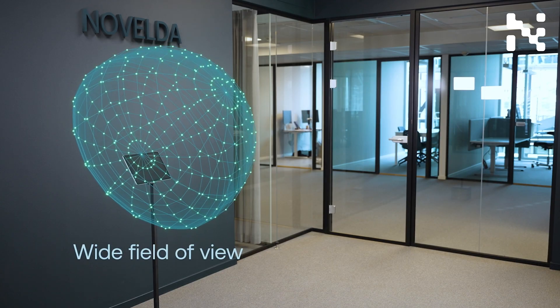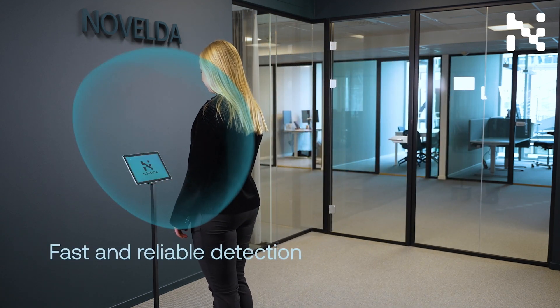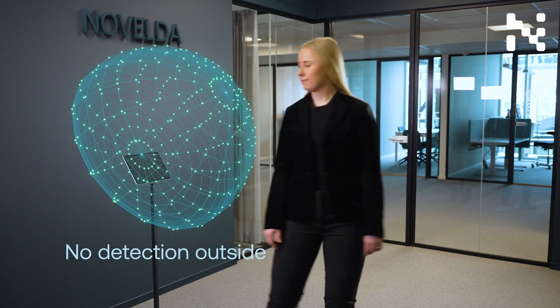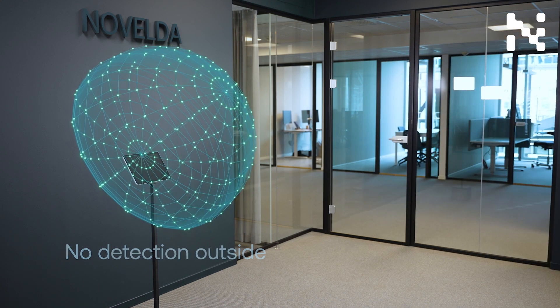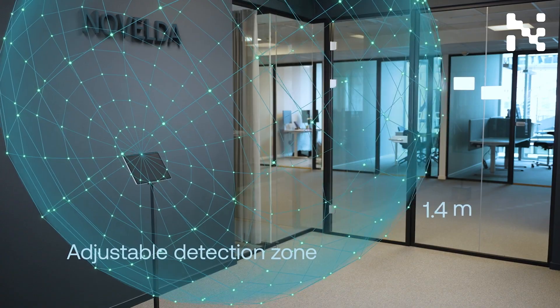This sensor is designed to detect device users out to a configurable outer limit. It captures them as they approach and provides very fast and reliable detection while avoiding false detections from large targets outside the desired detection zone.